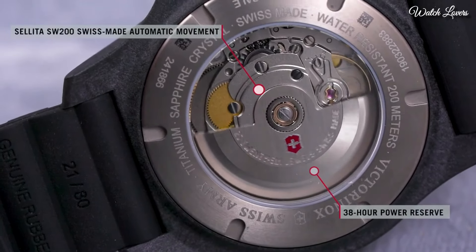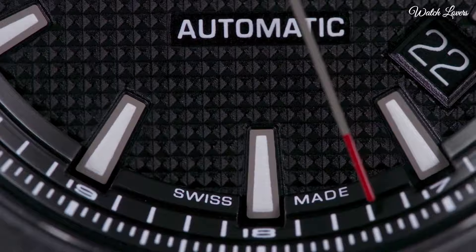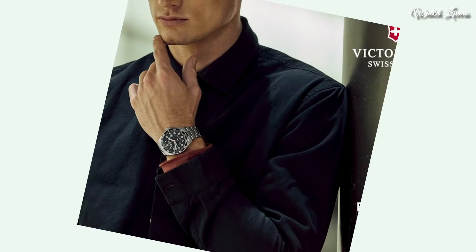Case Size 43mm, Case Thickness 14mm, Band Width 21mm. Water Resistant at 200m, 660ft. Functions: Date, Hour, Minute, Second. Casual Watch Style. Swiss Made.